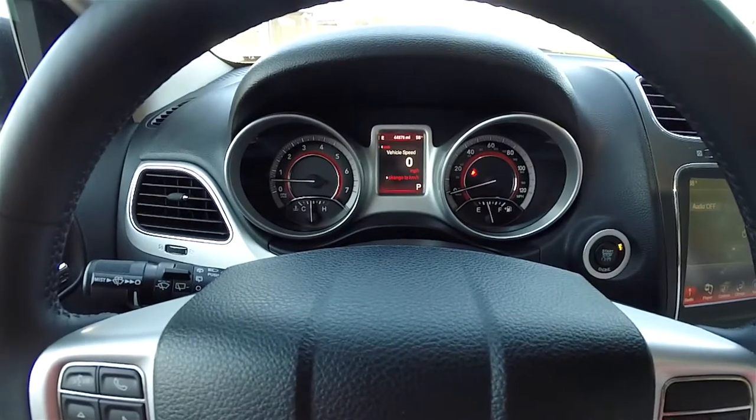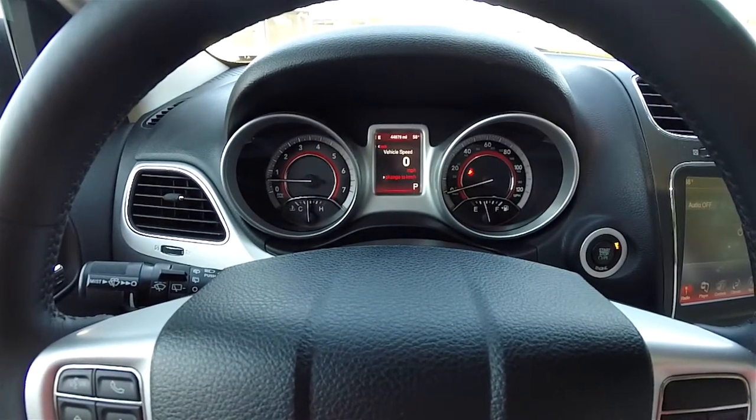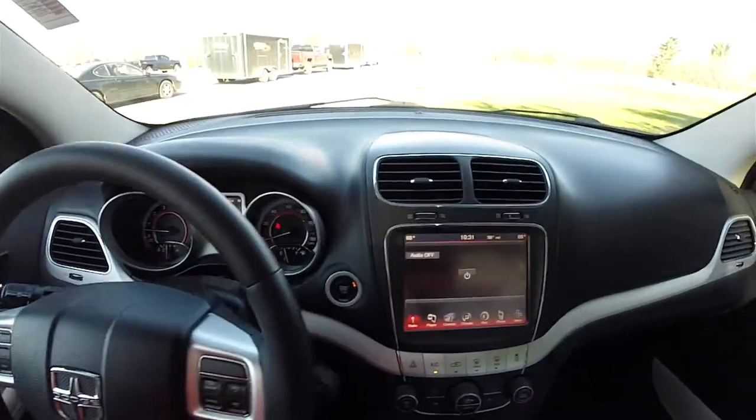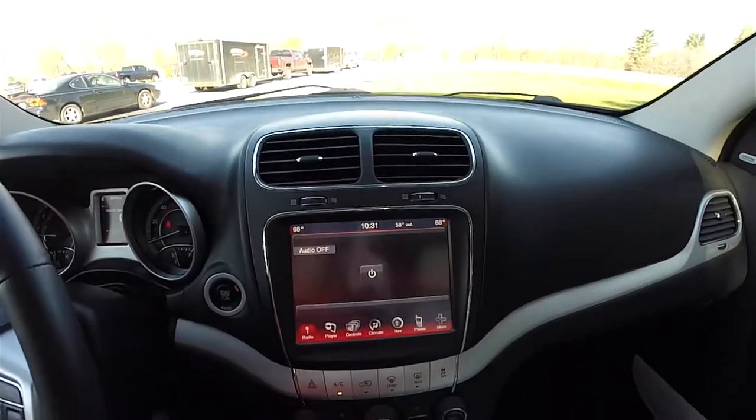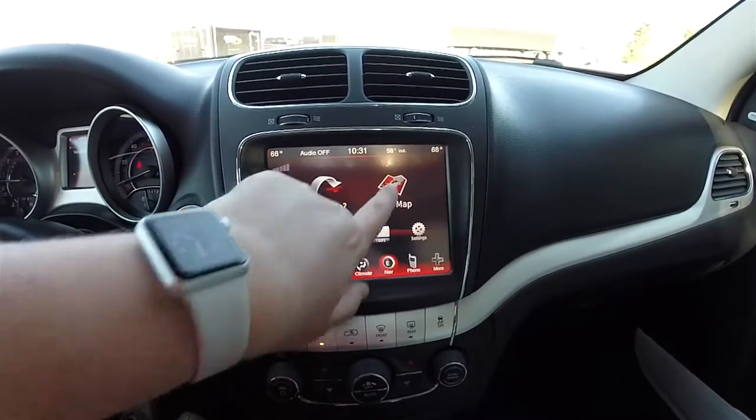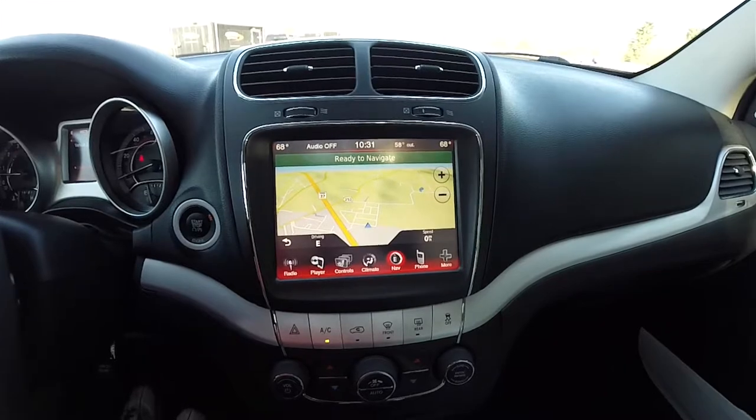This vehicle currently has 44,876 miles on it. Moving down the center stack, there is an 8.4 inch touch screen display. It is equipped with Garmin-based navigation.